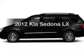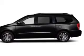Check out this 2012 Kia Sedona. Travel the roads in style and comfort in this great vehicle.